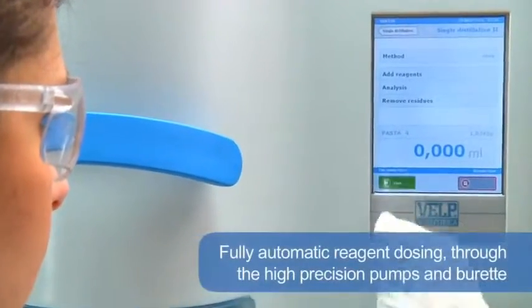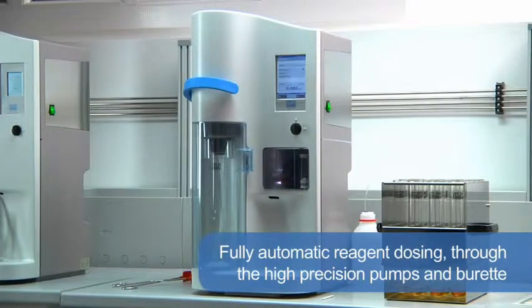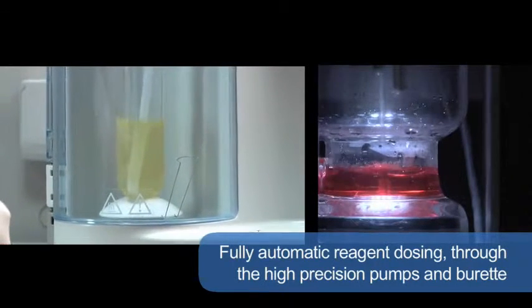Fully automatic reagent dosing — such as alkali, dilution water and receiver solution — using the high precision pumps and burette, guarantees simple and safe operation with reliable analytical results.